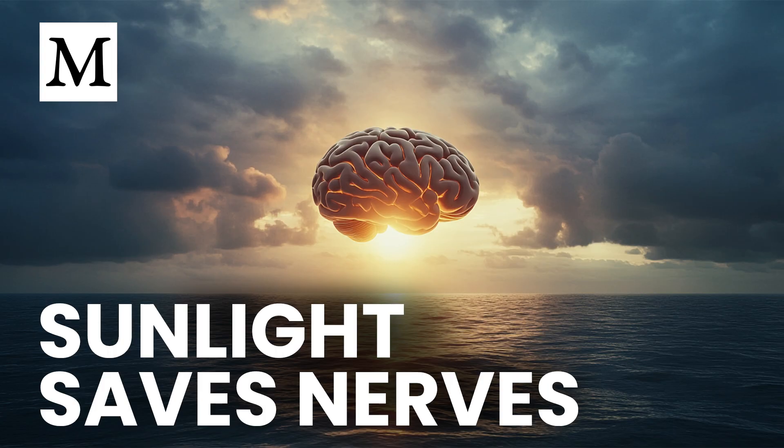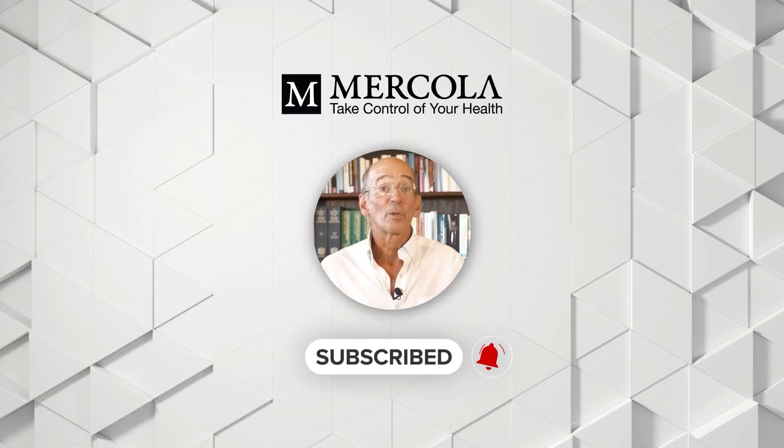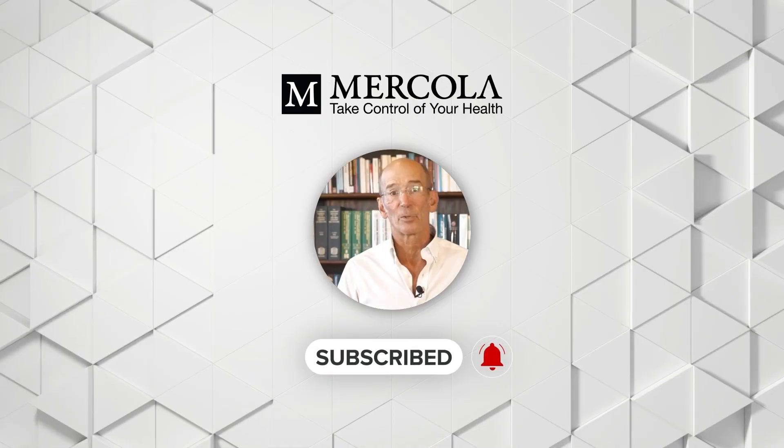That wraps our discussion on vitamin D and early-stage multiple sclerosis. For listeners eager to learn more, visit the Dr. Mercola site and consult qualified healthcare professionals before making high-dose changes. Thanks for tuning in. Join us next time on Dr. Mercola's Cellular Wisdom as we continue exploring evidence-based approaches to cellular resilience. Stay well, and subscribe now so you never miss an update.